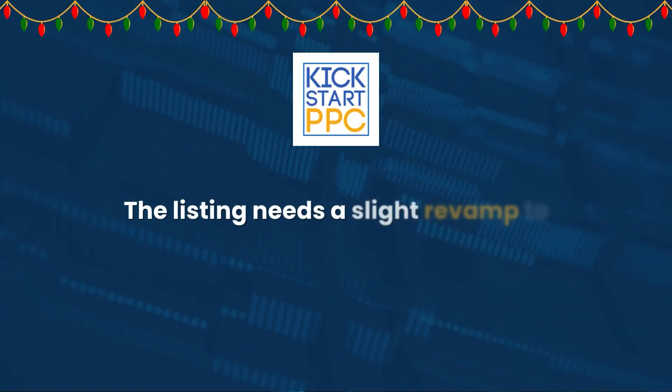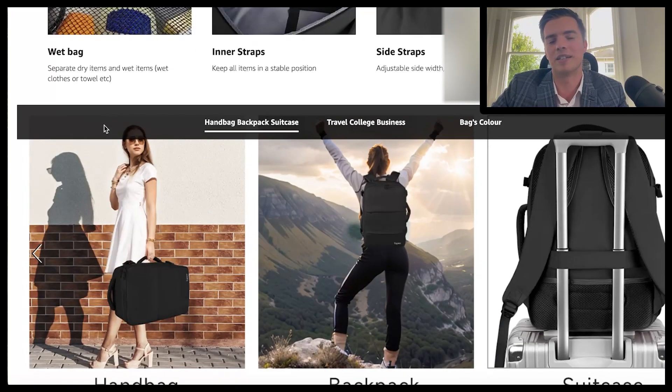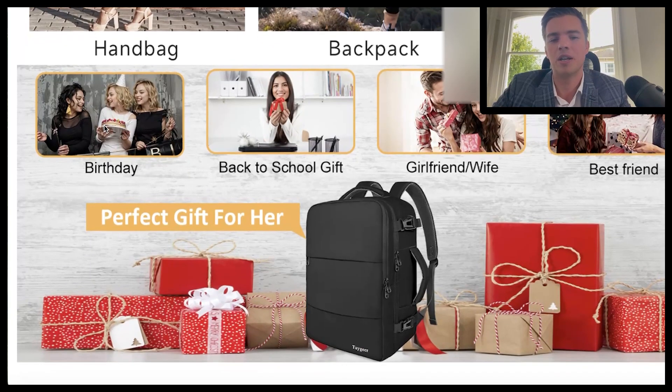The listing needs to be revamped to tailor to that. You do want to have all the functionality, because the person buying it may be clued up on what the recipient needs — things like the laptop compartment, luggage strap, side mesh, how much fits in it. Scrolling down, you can see an example of what you could do: a best friend giving it as a gift, a Christmas tree in the background, wrapping paper included. This is what converts, particularly around the holiday season. You don't need to go too overboard — just show that it's a Christmas gift and it goes a long way.